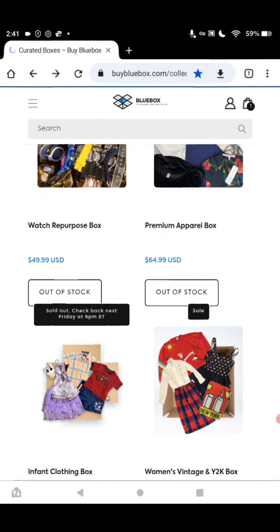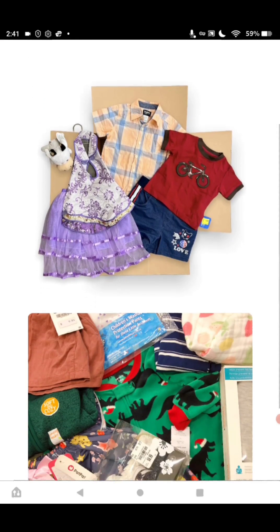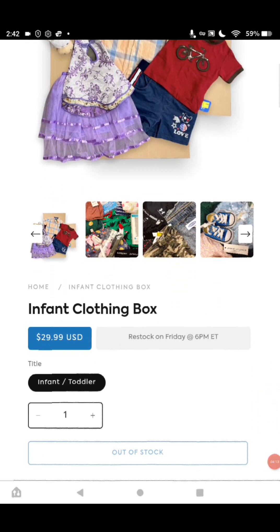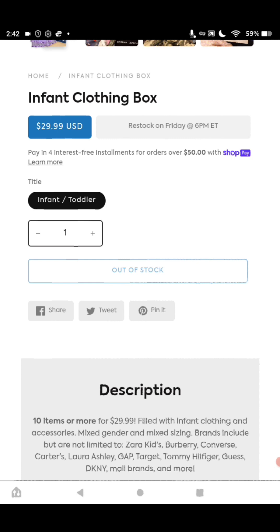The site's a little buggy, so bear with me. It's going to be the infant clothing box. They also have one with different sizes of children's clothing — we're going to cover both at one time. It's $29.99 and you get 10 items or more. The brands include Zara Kids, Burberry, Converse, Carter's, Laura Ashley, Gap, Target, Tommy Hilfiger, Guess, DKNY, Mall Brands, and more — all for $29.99.